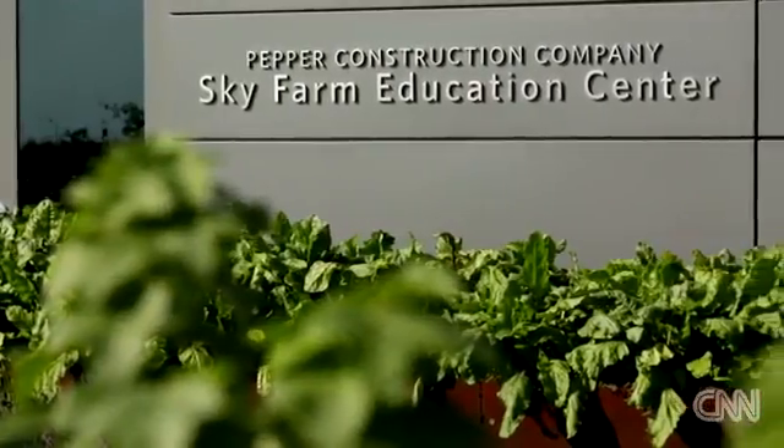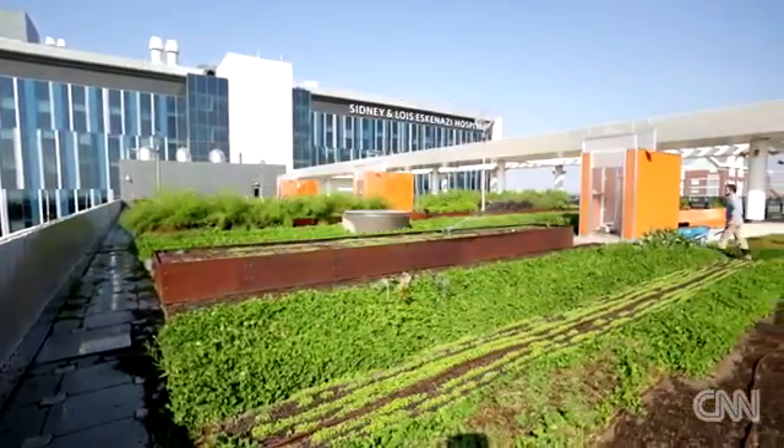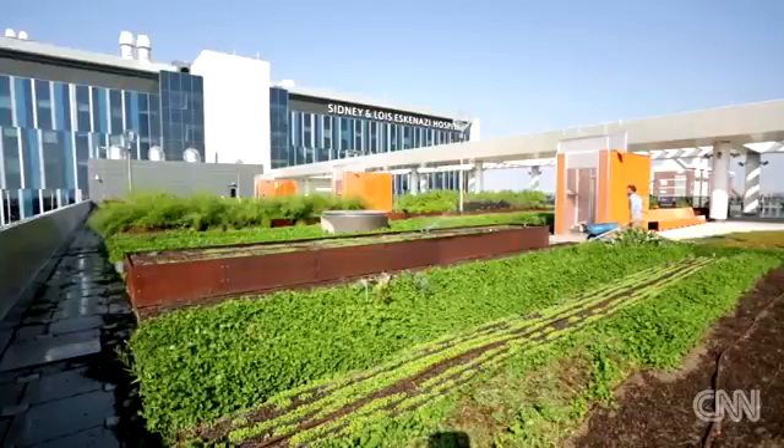One of the favorites of a lot of the employees and the visitors here is always the beet salad. That's thanks to the hospital Sky Farm, a 5,000 square foot rooftop garden that's in use all year round.